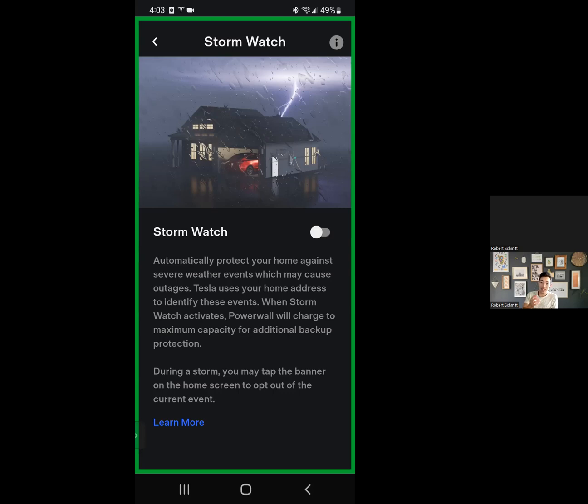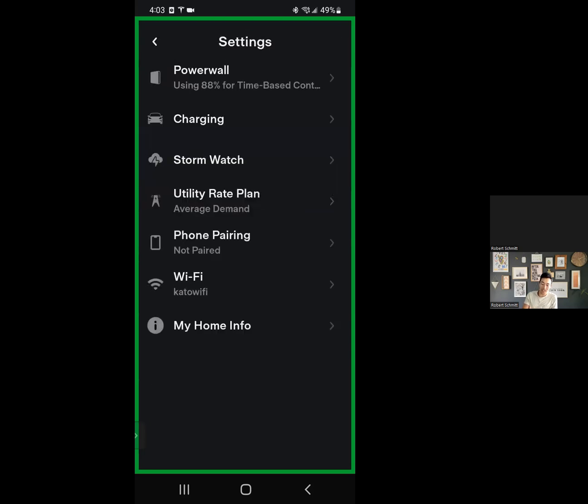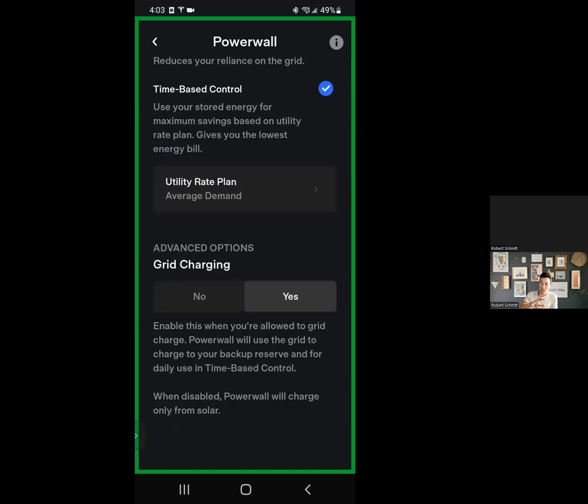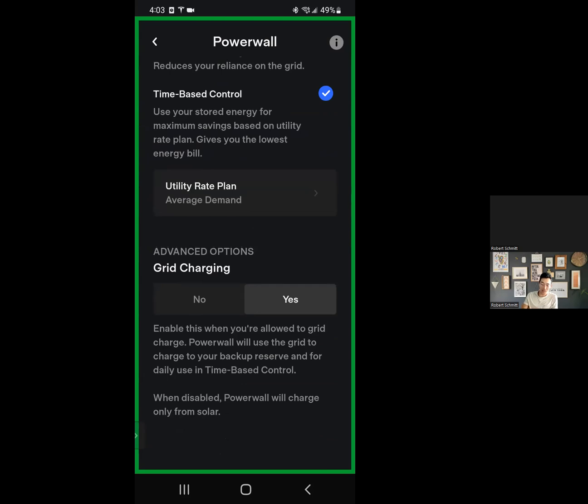Tesla had the ability to charge from the grid, but it was locked for emergencies only, decided by a third party. What now exists is under Settings, if you go to Powerwall and scroll down, there is a grid charging option. It says: enable this when you're allowed to grid charge — Powerwall will use the grid to charge to your backup reserve for daily use and time-based control. When disabled, it will only charge from solar.